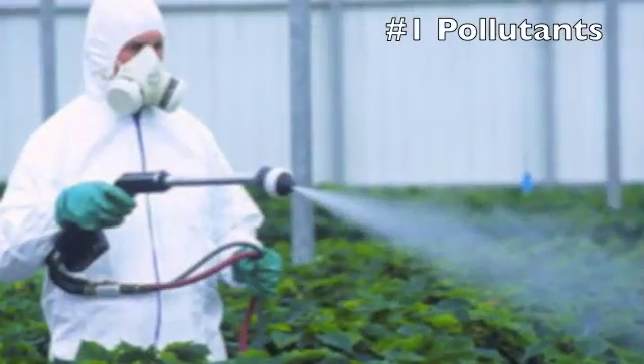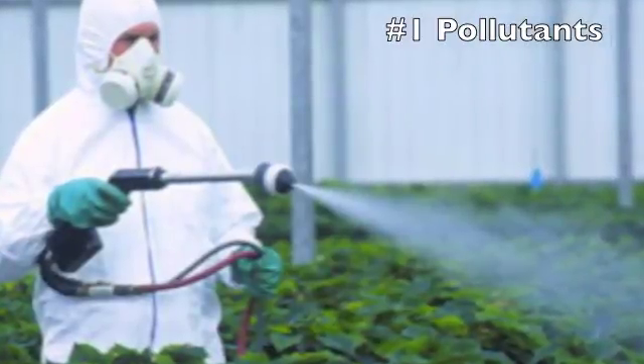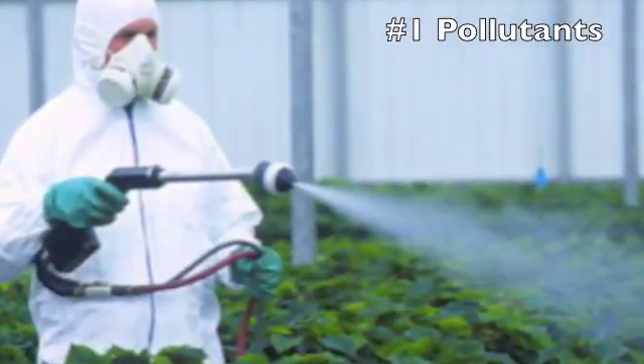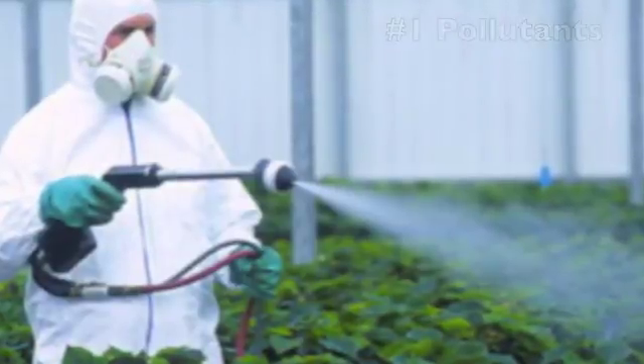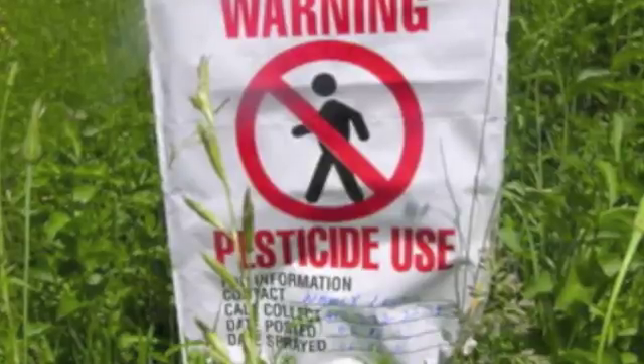1. Humans pollute the Great Barrier Reef. These pollutants stem from fertilizers, pesticides, and waste. Chemicals and pesticides are responsible for killing the coral. These pollutants also cloud the water and make it harder for coral to obtain sunlight for energy. On average, 60,000 pounds of pesticides are leaked into the Great Barrier Reef each year.